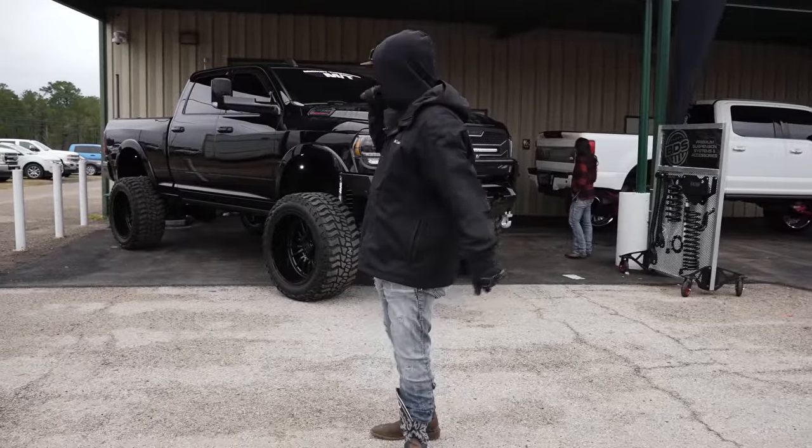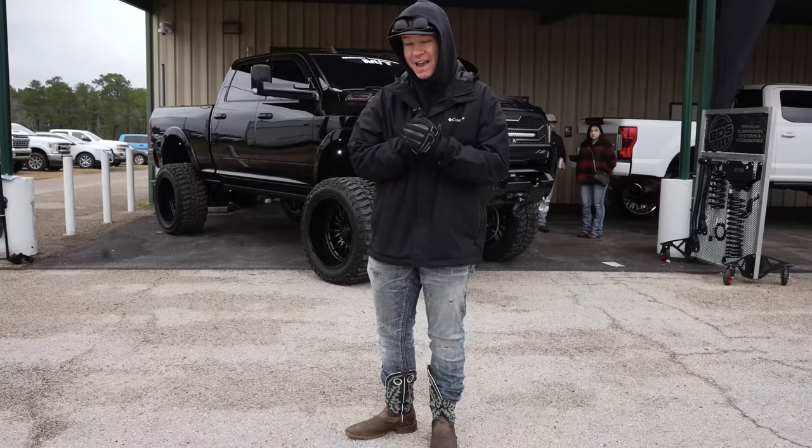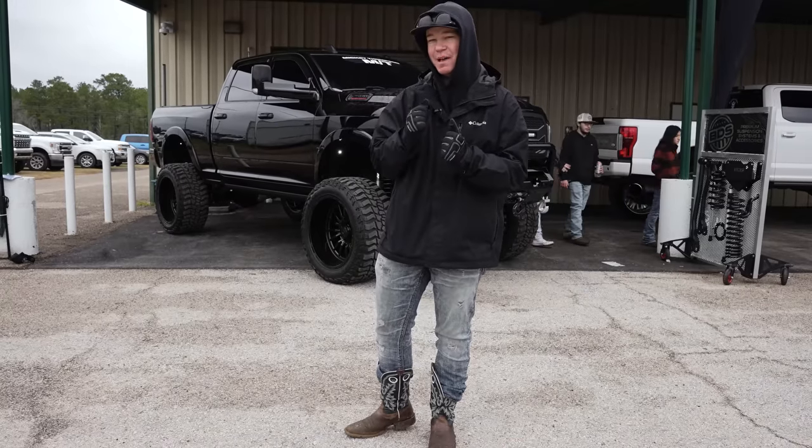Next up we are over here at BDS in their booth. They got a 2020 Ram 2500 Cummins, and they got a brand new kit to show you guys — just dropped last week. Let's check it out.